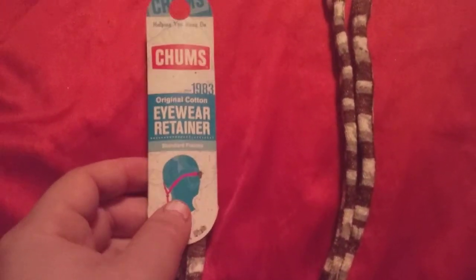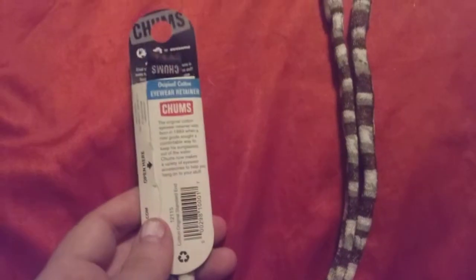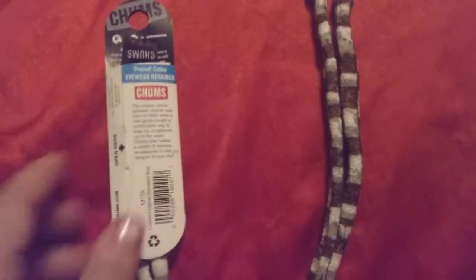Since 1983, they've been making things to help hang on. This is solid cotton — it is very soft.